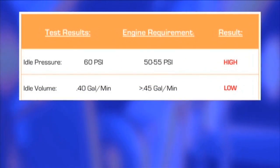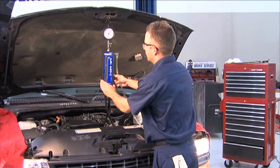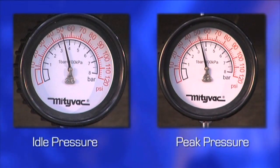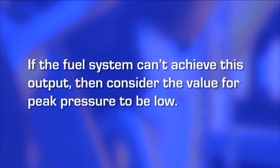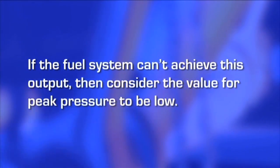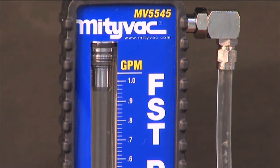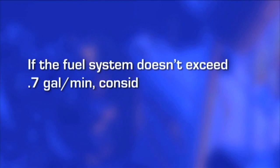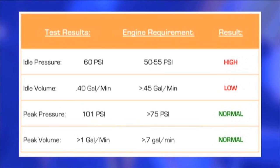Performing a deadhead test and bypass test, in addition to the original performance test, will yield values for idle pressure, idle volume, peak pressure, and peak flow for the vehicle. List these values out as they will all be taken into consideration when making a final diagnosis. When performing the deadhead test, it is normal for the pressure to peak at least 50% higher than the manufacturer's pressure specification. If it can't achieve this output, then consider the value for peak pressure to be low. When performing the bypass test for peak flow, it is normal for the volume to reach over 0.7 gallons per minute. If it doesn't, consider the value for peak flow to be low. Using these criteria, indicate on your list of test values whether each is low, normal, or high.